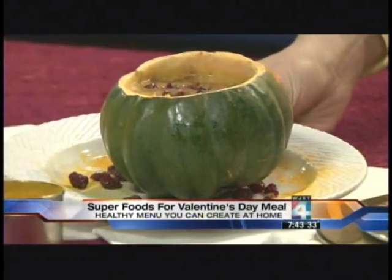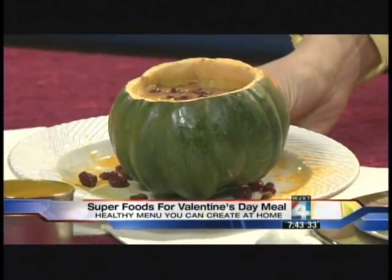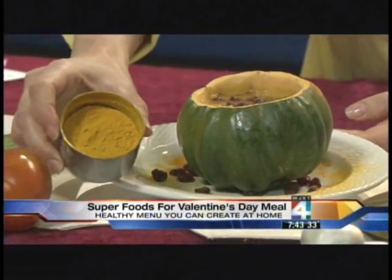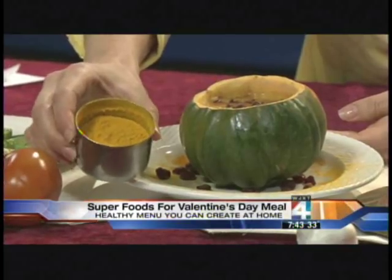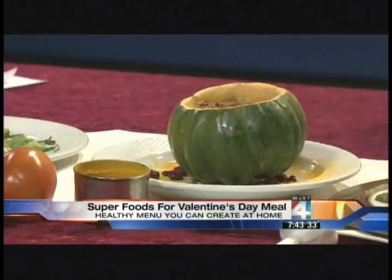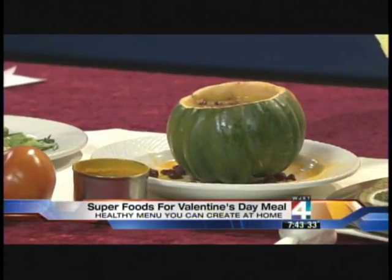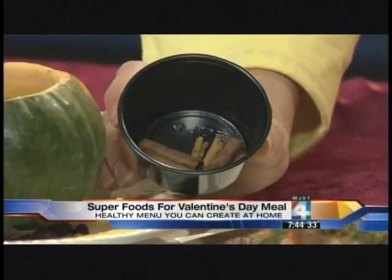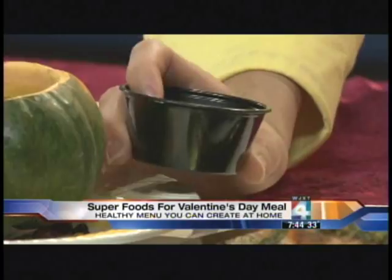That is an acorn squash soup, and I've added some turmeric — that beautiful yellow spice that gives it that color. I've sprinkled some dried cranberries, which is an antioxidant and is believed to be a superfood that helps reduce the risk of cancer and heart disease. And I sprinkled it with cinnamon — the bark of the cinnamon ground. We are studying right now to see if it reduces the risk of diabetes and if it stabilizes blood sugar, which is what it's believed to do.